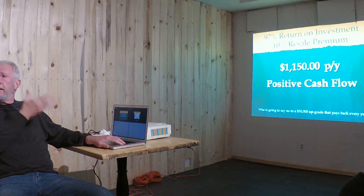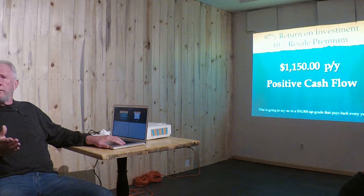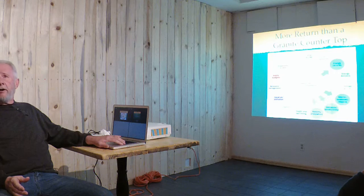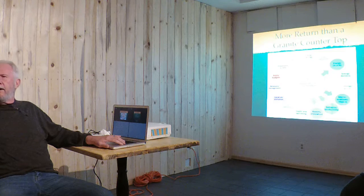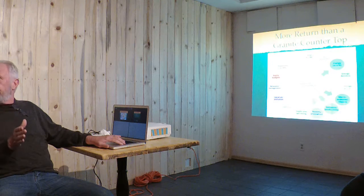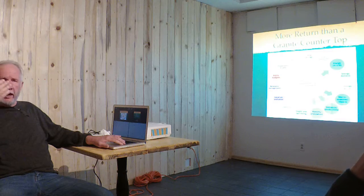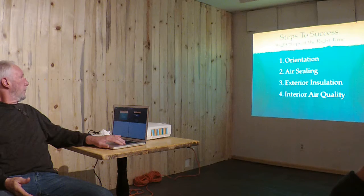The Thrive builder coming in today is already doing all these homes — you can ask him about it. As builders you say, 'I can't afford to invest.' But you invest in granite countertops because you know that's what buyers want. This is not future projection — this is what's happening right now today.